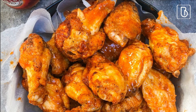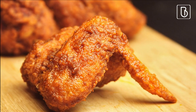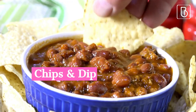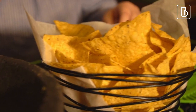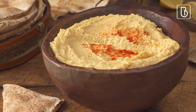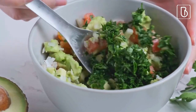Also consider Jamaican jerk wings with a spicy and tangy flavor, lemon pepper wings with a bright and zesty flavor, teriyaki wings with a sweet and savory glaze, and hot and sour wings with a spicy and tangy flavor. Another idea is a variety of chips and dips such as tortilla chips with salsa and guacamole, pita chips with hummus and tzatziki, sweet potato chips with spicy chipotle dip, veggie chips and ranch dip, corn chips with queso dip, waffle fries with garlic sauce, and a chips and dip platter with guacamole, salsa, queso, and ranch.